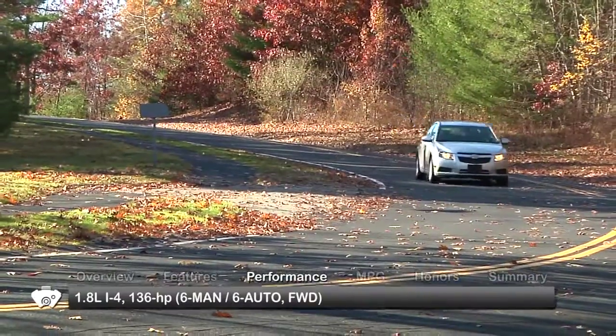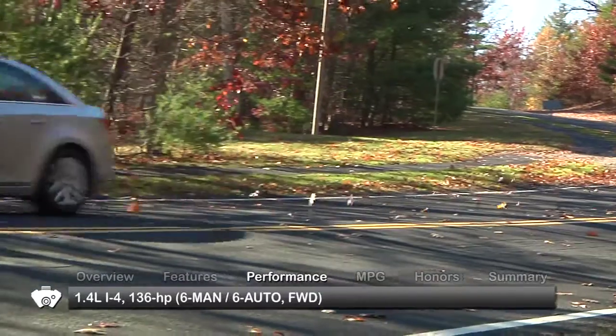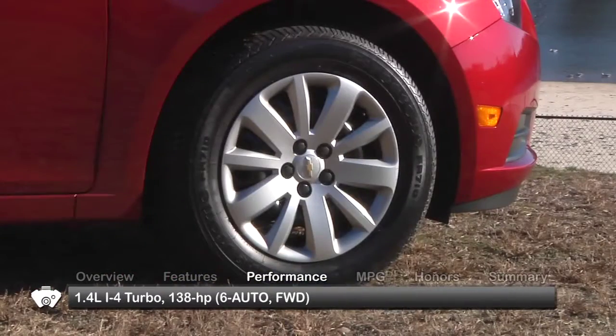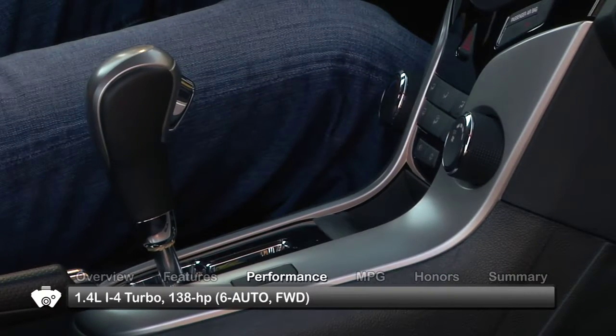The 2011 Chevrolet Cruze is powered by either a 1.8-liter inline four-cylinder engine or a turbocharged 1.4-liter inline four, sending power to the front wheels via either a six-speed manual or a six-speed automatic transmission.